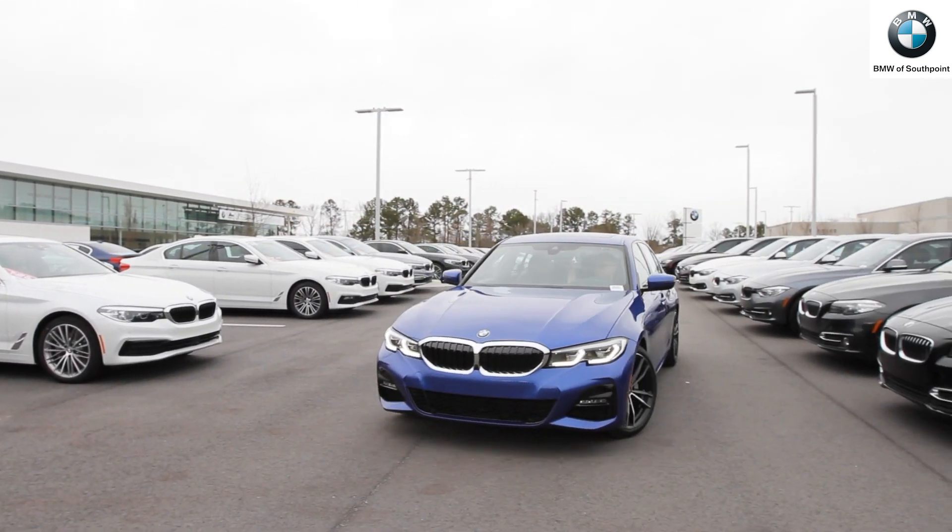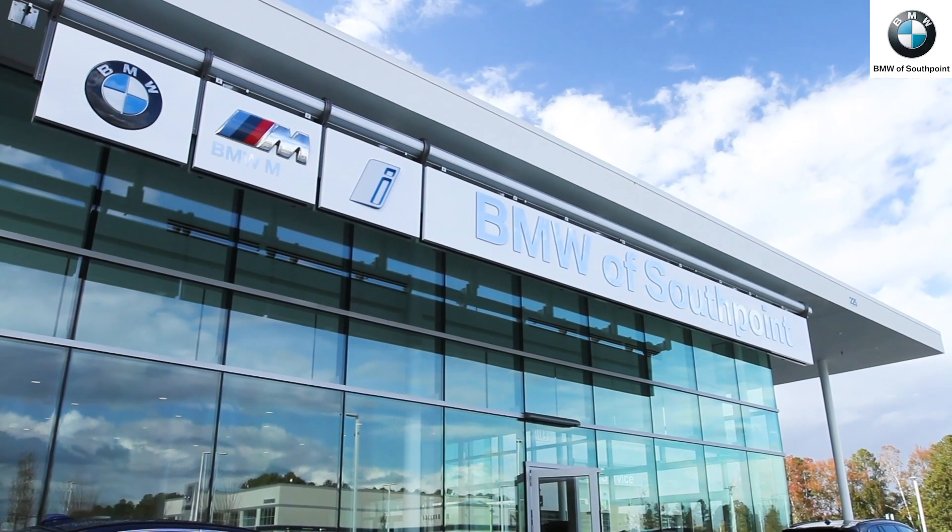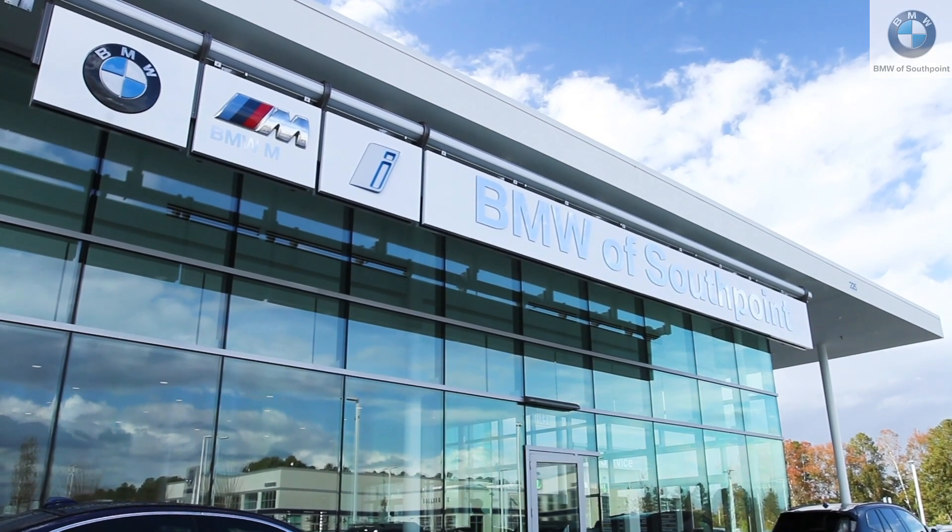Thanks for watching. If you have any questions or want to come in for a test drive in our new BMW 3-Series, please call or stop in at BMW of South Point. We'll see you next time.